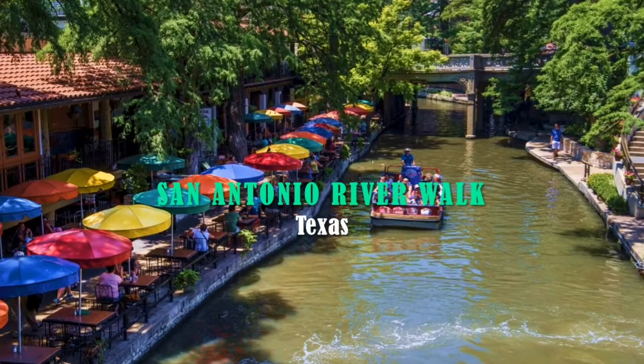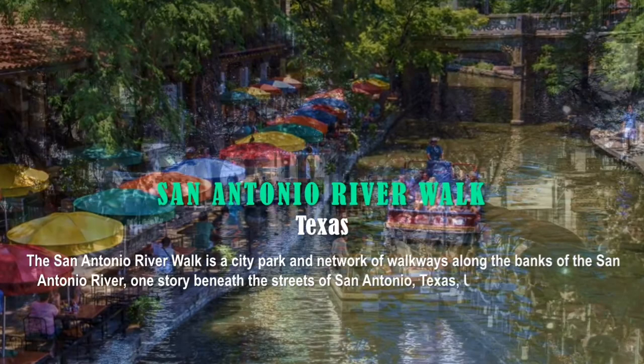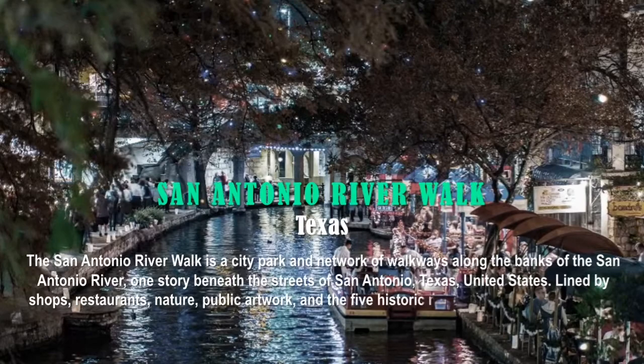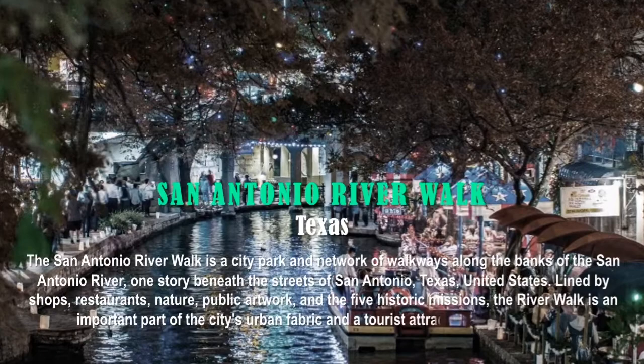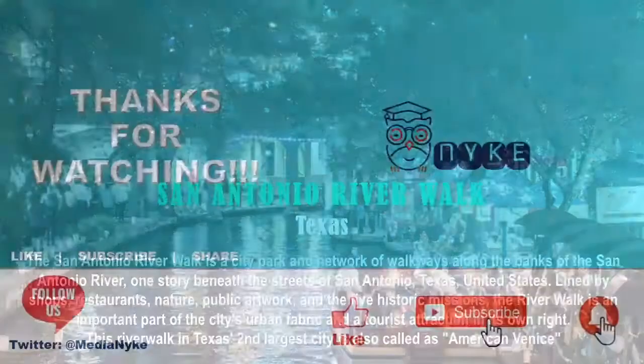The answer is the San Antonio Riverwalk, located in the state of Texas. The San Antonio Riverwalk is a city park — a network of walkways along the banks of the San Antonio River, one story beneath the streets of San Antonio. Lined by shops, restaurants, nature, public artwork, and five historic missions, the riverwalk is an important part of the city's urban fabric and a tourist attraction. This riverwalk in Texas's second largest city is also called American Venice.